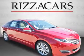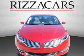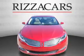Presenting the 2016 Lincoln MKZ, it's powered by a 2-liter engine and an automatic transmission.